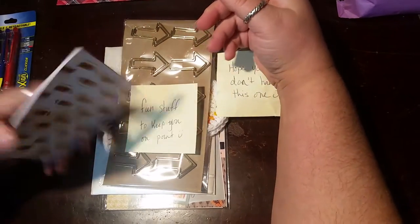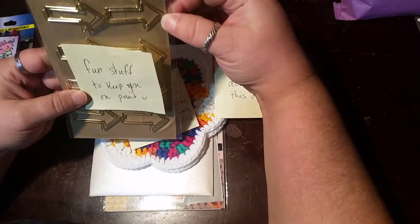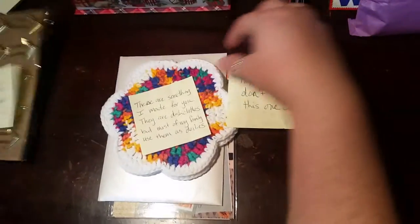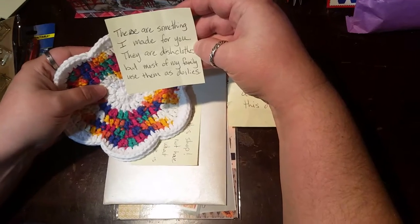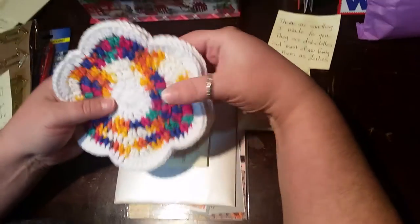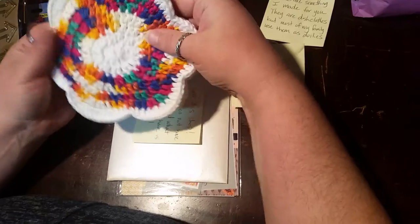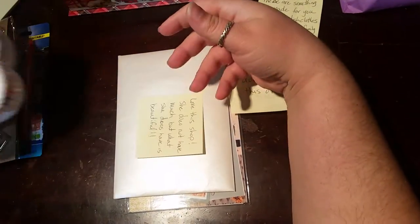It's got little unicorns and they're all the same unicorn — it's so cute, and it's by Bic. Then she sent me some clips, which are so cute. She says 'fun stuff to keep you on point.' And then she actually handmade these — they are dishcloths, but most of her family use them as doilies. I'm actually going to use these as coffee cup coasters, and I'm going to keep them up here in my office so my kids can't stain them.